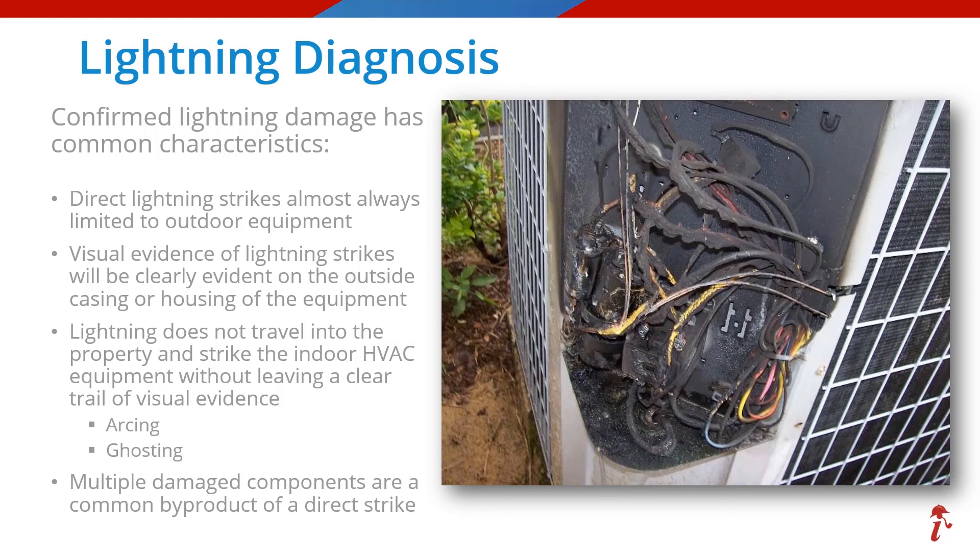The last item to consider with lightning losses to HVAC equipment is that it would be common for multiple items to be damaged during the loss, usually due to the amount of energy involved in most direct lightning losses. The other items commonly damaged would be transformers, control boards, contactors, and capacitors, and of course some wiring.